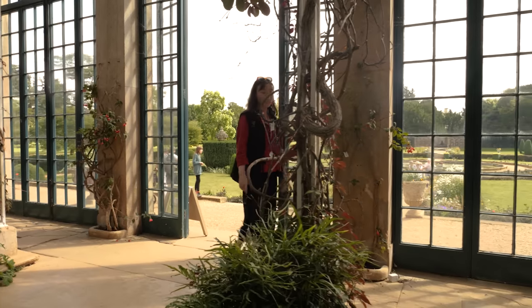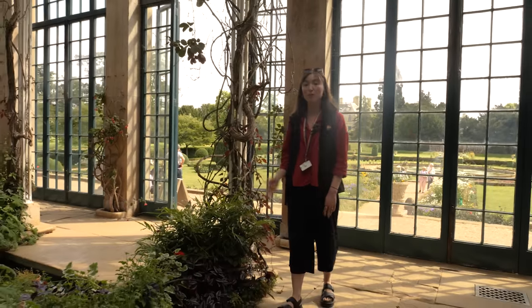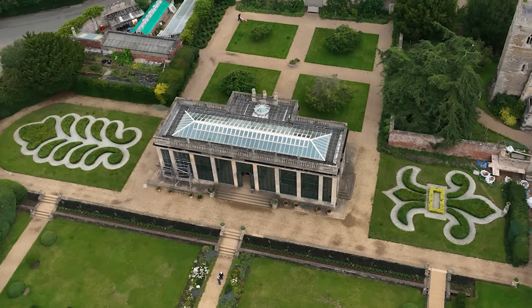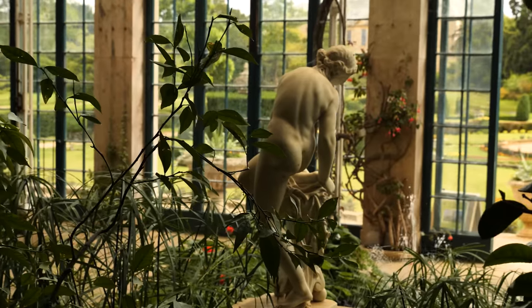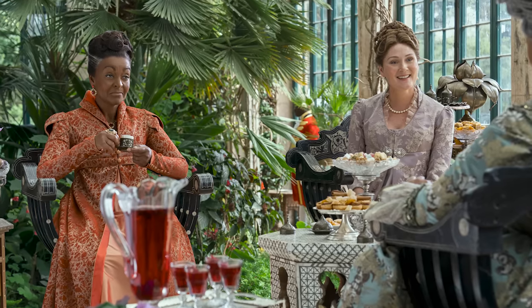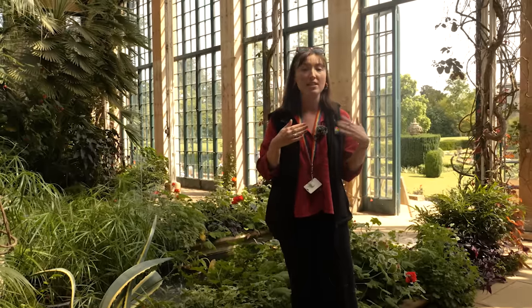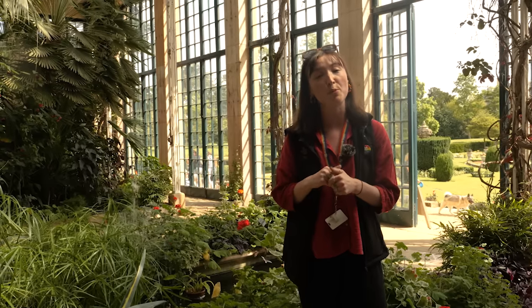We're currently in the conservatory, which is built on the foundations of the old manor house that was built before the mansion we know today. This is the first ever cast iron and glass domestic conservatory to ever be built. It was also used to showcase plants collected by the Brownlow family during their travels, and more recently it was used as a filming location for the Netflix series Queen Charlotte: A Bridgerton Story — Queen Charlotte was seen here picking oranges off orange trees that were brought in as props.